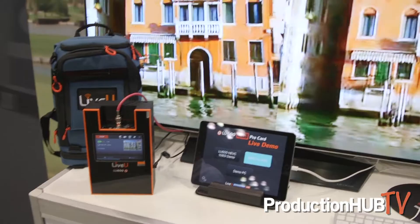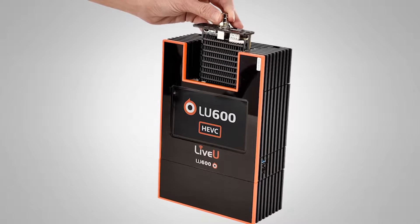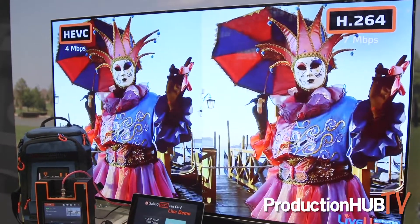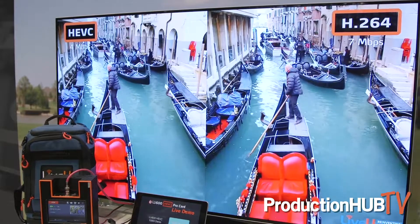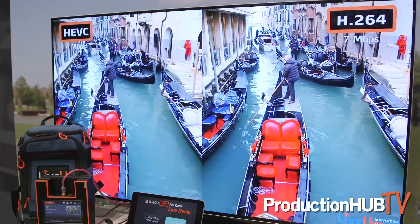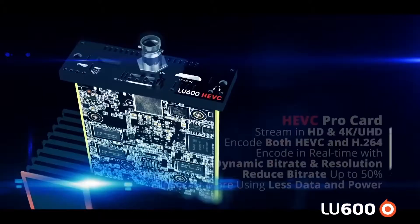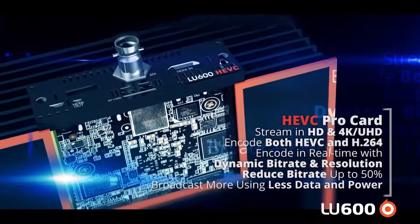One of the really new and exciting things is we've just started shipping our HEVC Pro Card. Our HEVC Pro Card is the next generation of the H.264 codec. We've used H.264 for many years and it's served us very well. HEVC is almost a 50% bandwidth savings, which means you can get better image quality at lower bit rates. It also means that in challenging cellular conditions — crowded situations or when traveling in developing countries — you can now get incredibly impressive video quality at very small bit rates, as low as 200–300 kilobits per second. It's a really incredible change as part of our product platform that we're showing with our LU600.